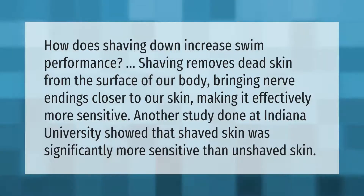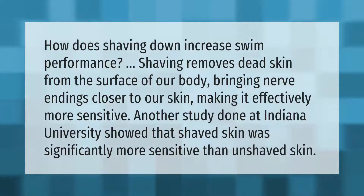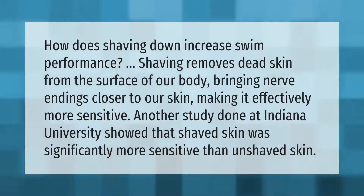How does shaving down increase swim performance? Shaving removes dead skin from the surface of our body, bringing nerve endings closer to our skin and making it effectively more sensitive. Another study done at Indiana University showed that shaved skin was significantly more sensitive than unshaved skin.